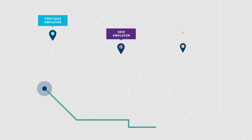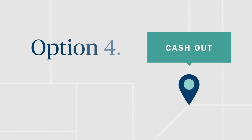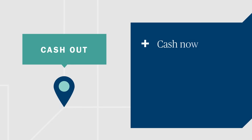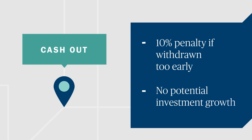Lastly, you could choose to cash out your previous 401k. While this option allows you access to cash today, it can be a costly decision. Early withdrawal before age 59 and a half incurs a 10% penalty and is taxed as income for that year. Plus, you'll miss out on any potential investment growth.